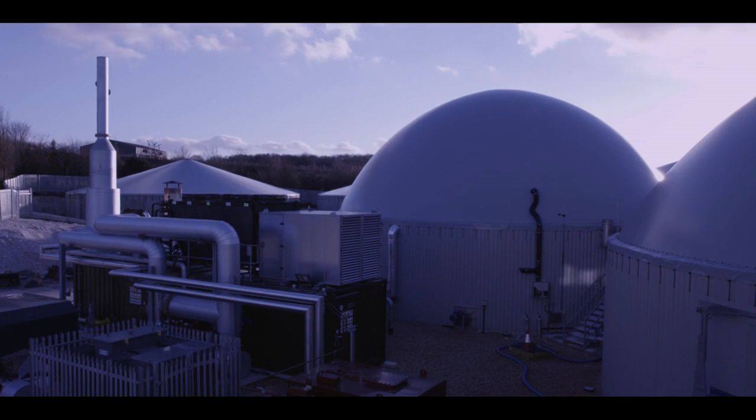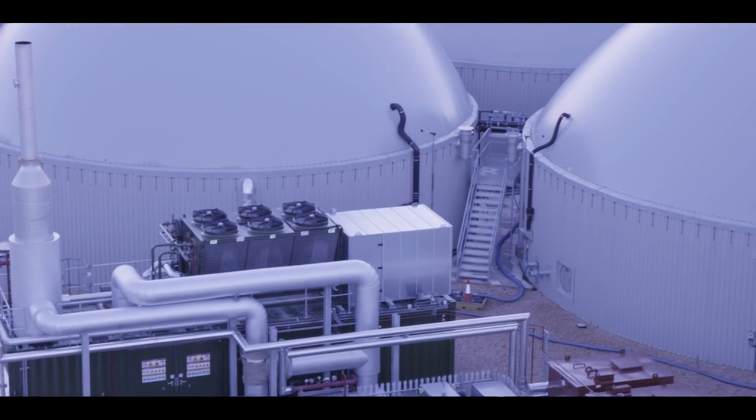Anaerobic digestion is a biological process that turns waste into energy. It comes from a variety of different sources including food manufacturers and consumers, and it would otherwise go to landfill. That material is put in a big pot in an oxygen-starved environment.